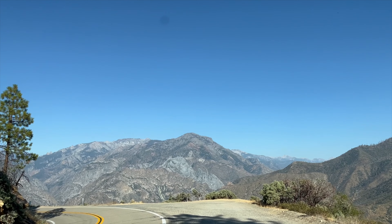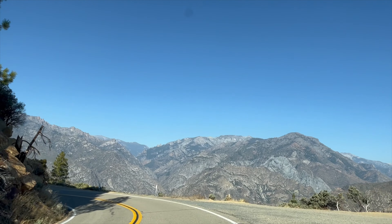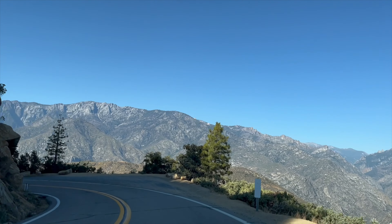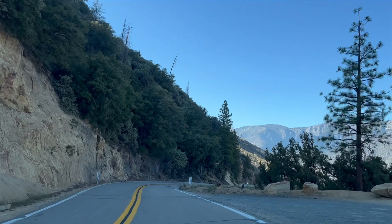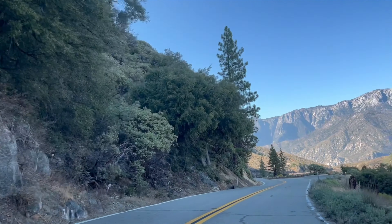Our last tip for Kings Canyon is to drive down into the canyon. It is a beautiful and a little bit windy drive, but Matt just enjoys drives like this so much. Please come along with us on our trip.